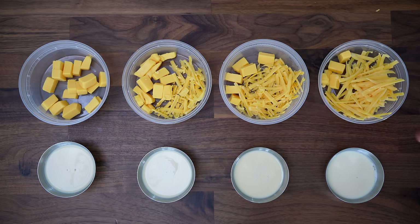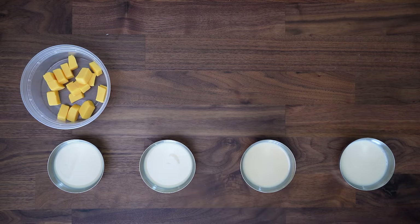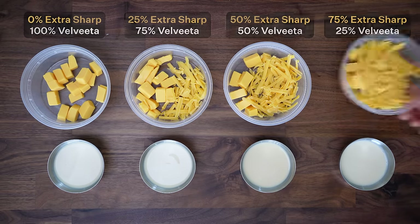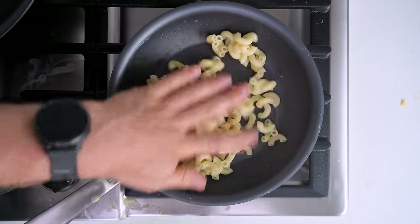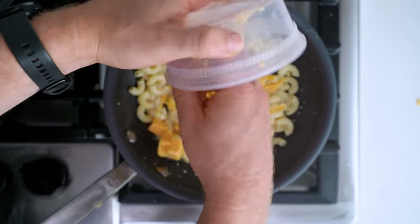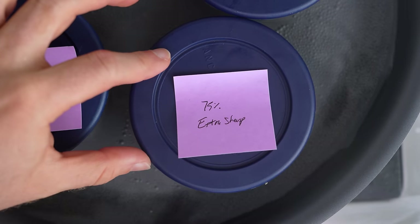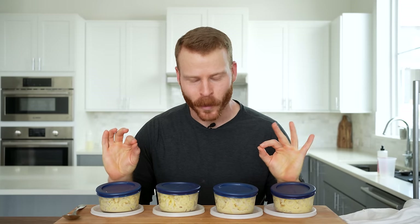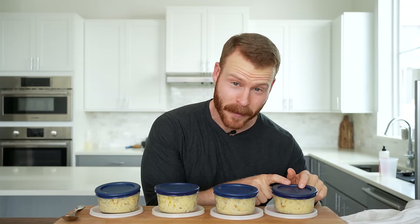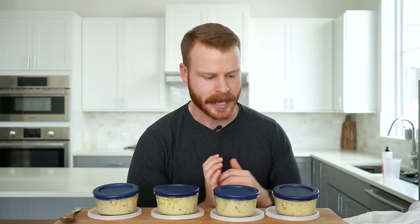For test number two, I made four more batches of three-ingredient mac and cheese: 40 grams of pasta, 40 grams of evaporated milk, 40 grams of cheese. As a control, again, 40 grams of Velveeta, then cut the remaining with 25%, 50%, and 75% extra sharp cheddar. I repeated the exact same procedure as the first test — boiling the pasta, adding a portion to the pan, tossing in the evaporated milk, bringing that to a simmer, and then tossing in the cheese to create that silky smooth cheese sauce. Again, I added each macaroni to a bowl in a water bath to keep them warm, and right before testing, gave them one last stir.